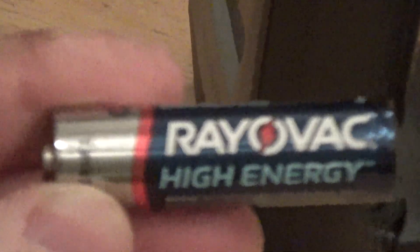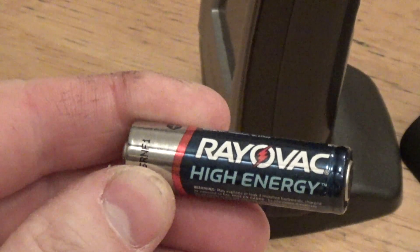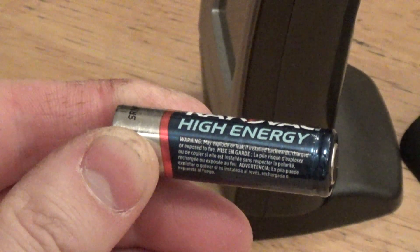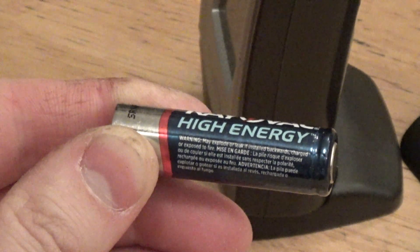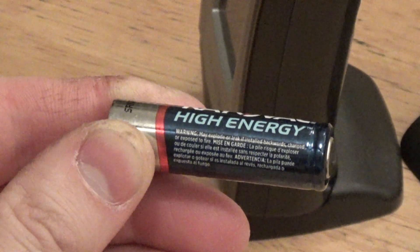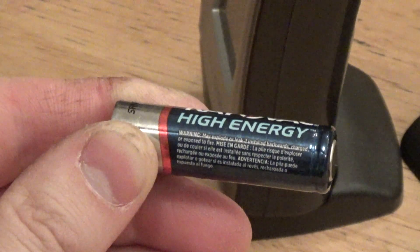The Rayovac High Energy — High Energy is trademarked. And it says Made in USA with U.S. and global parts for Spectrum Brands Incorporated, Middleton, Wisconsin.